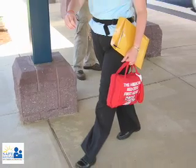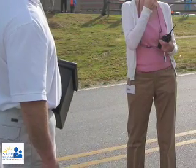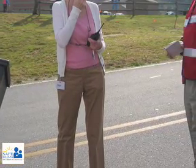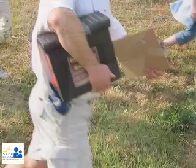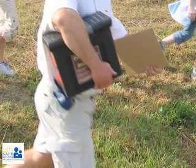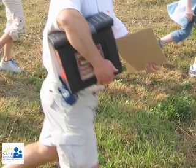Campus officials should work with public safety responders to decide what will go in these kits. The kits should contain emergency supplies, equipment, and information needed to manage a crisis if administrators can't get back into the building. For example, if a hazmat situation, a hostage situation, or some other crisis makes it unsafe to return, we want to have the key and most important types of information stored in the kit.